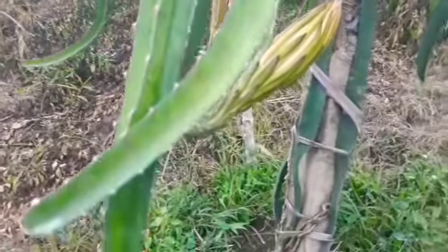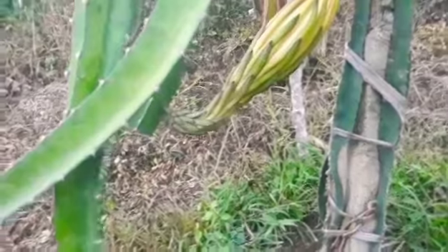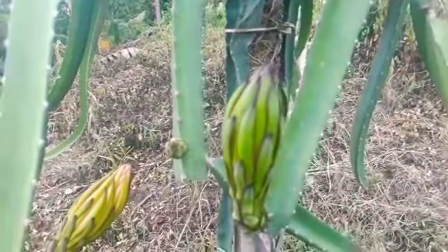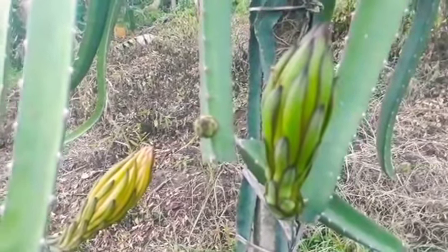I'll be making a separate video later when this flower blooms. Alright, and that's it. Again, this is Mariam from Maryland Dragon Fruit Gardens — see you for more updates later. Bye!